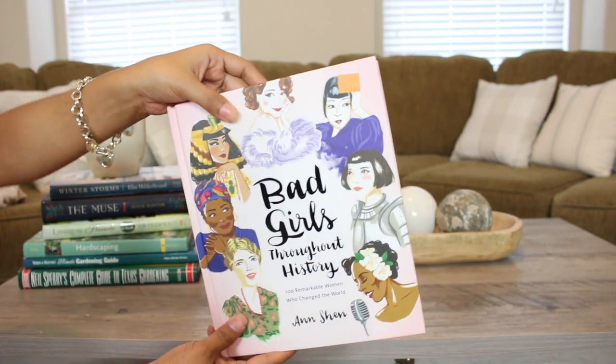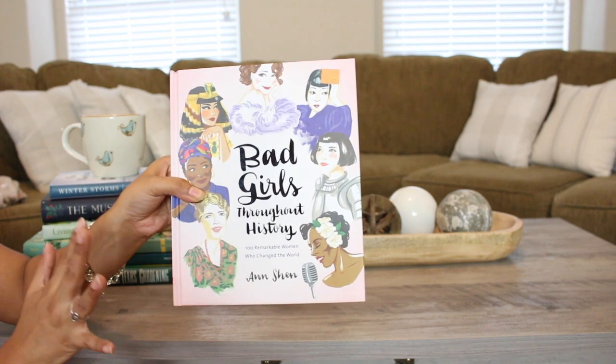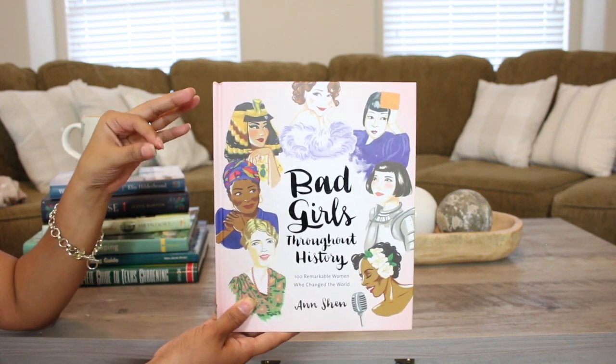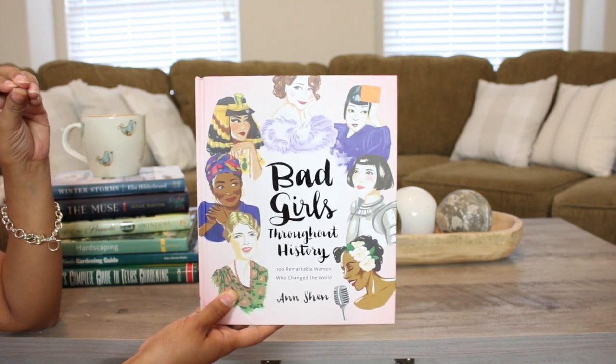The last item in this portion of the haul is this book — Meg actually found this for me. It was $1.99 and it is in great condition, so pretty. It's called Bad Girls Throughout History. I am so excited to add this one to my book collection.